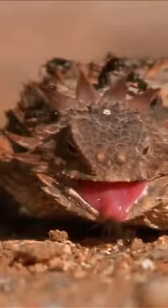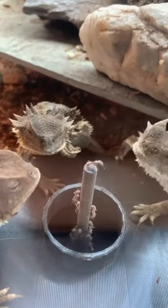They are primarily insectivores, and their diet mainly consists of ants, termites, beetles, and other small insects.